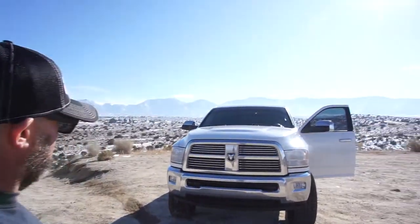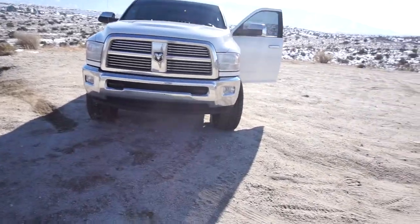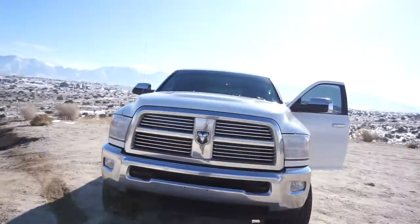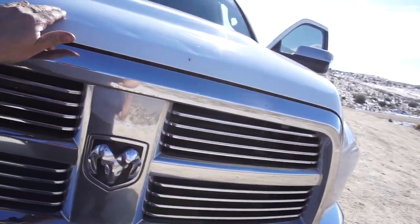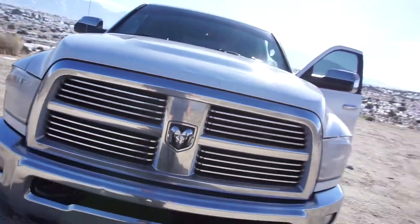I did sell my truck — sold the fourth gen, my 2012 fourth gen — sold it to a guy at work and went and picked me up another one.